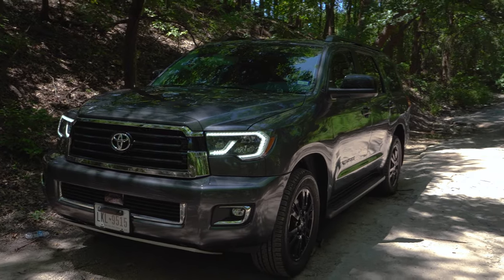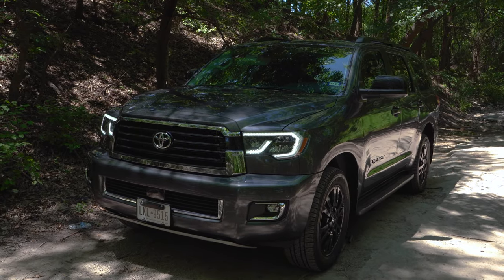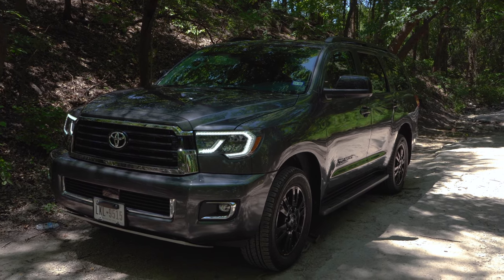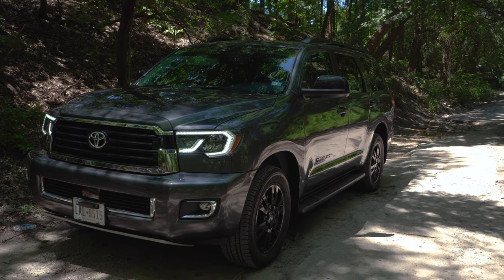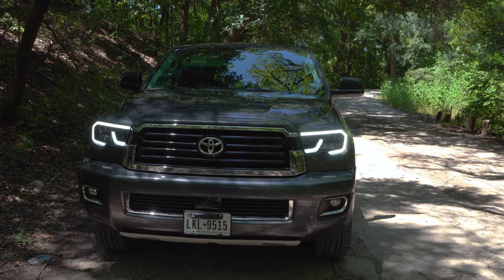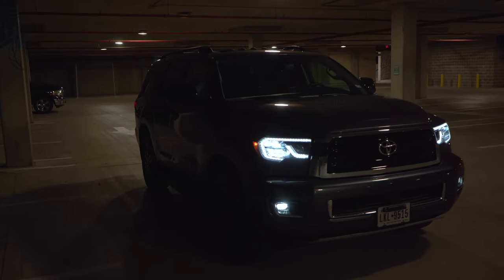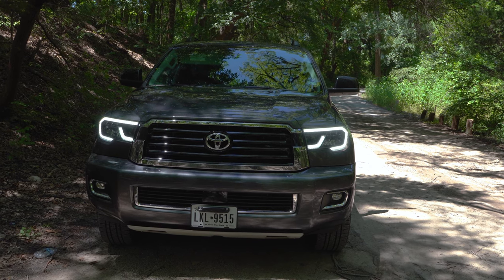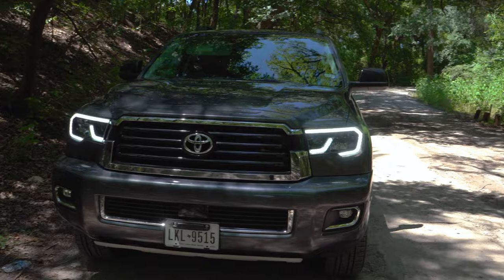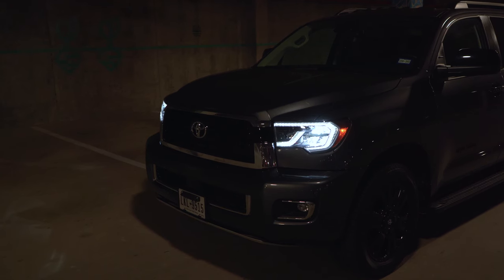The TRD Sport isn't going to be a mega off-road version of the Sequoia — that's what the future TRD Pro will be for. This is kind of an in-between: it gives you a little bit more road manners and a decent amount of off-road capabilities. Starting at the front, I love the updates they made — they brought it more into 2019, especially with the full LEDs. I actually like these better than the LEDs on the Tundra, even though it's built off the same platform.